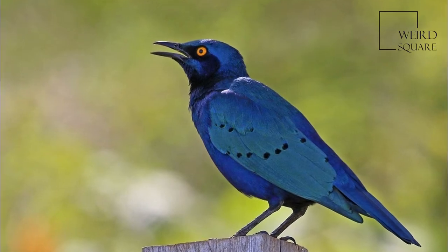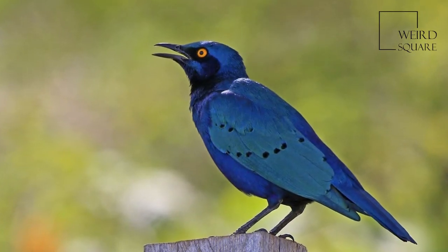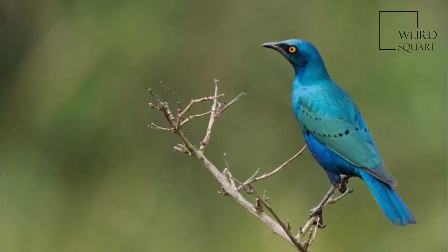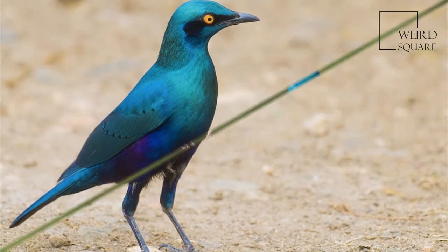The Greater Blue-Eared Starling, or Greater Blue-Eared Glossy Starling, is a bird that breeds from Senegal to Ethiopia and south through eastern Africa to northeastern South Africa and Angola. It is a very common species of open woodland.